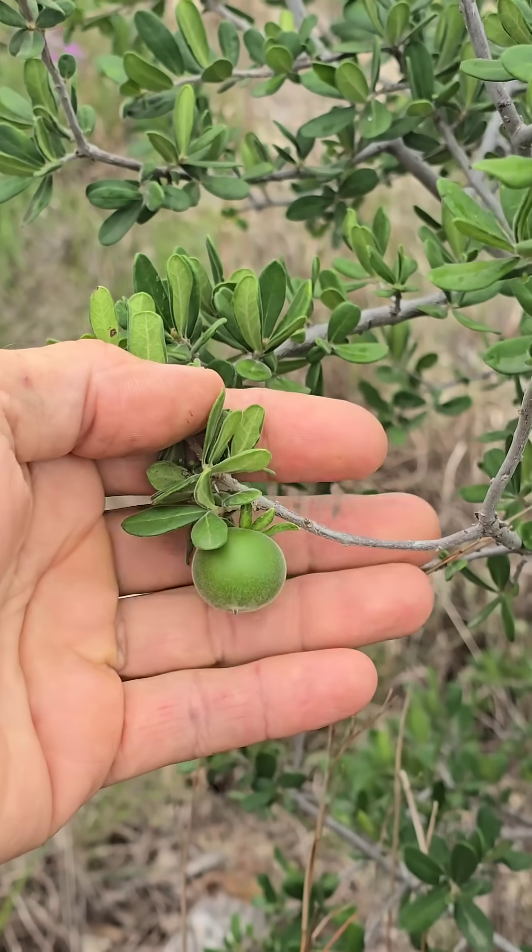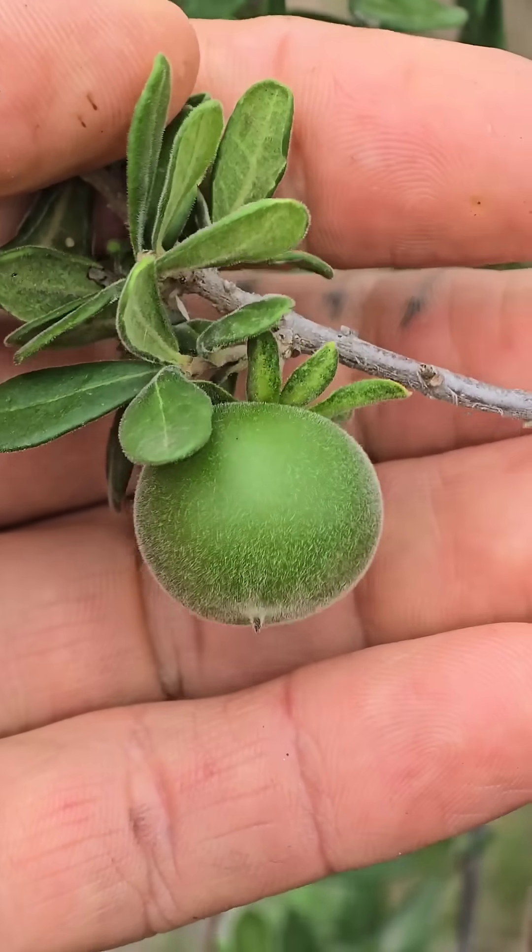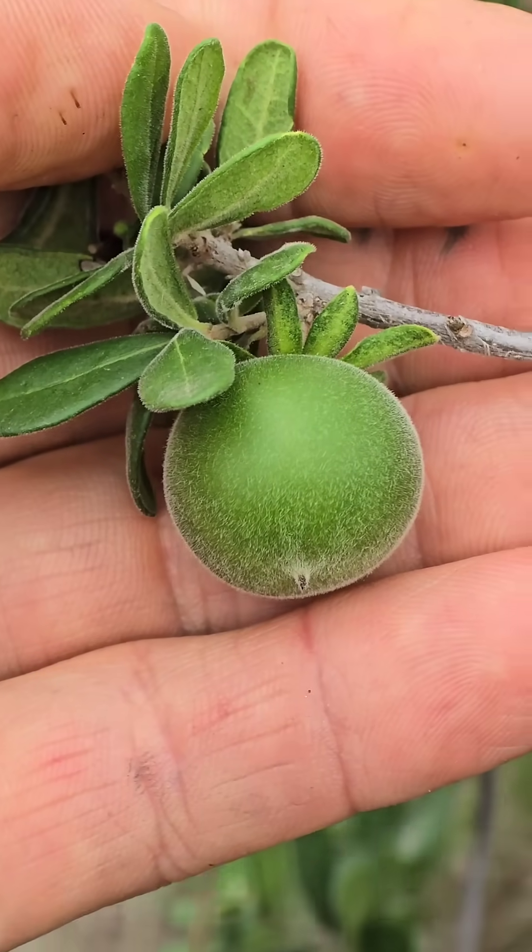It also has delicious edible fruit — this is an immature one; they turn brown when mature. It's a true persimmon, in the genus of persimmons.